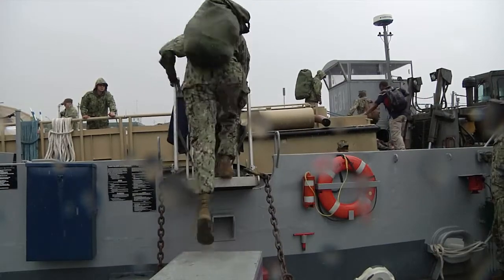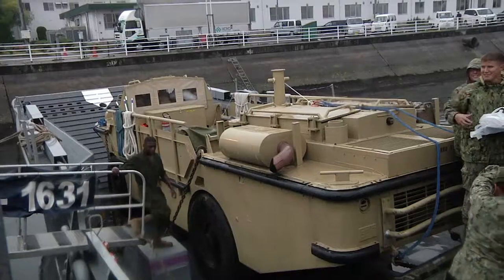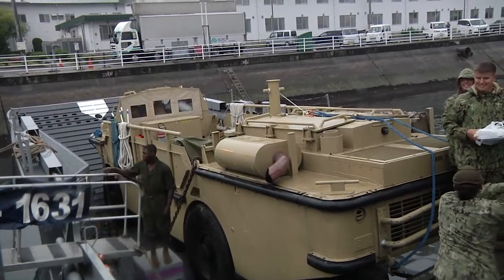For the next three months, NBU-7 will deploy with Amphibious Squadron 11 to participate in Exercise Talisman Sabre, a bilateral training exercise with the Australian Defense Force.